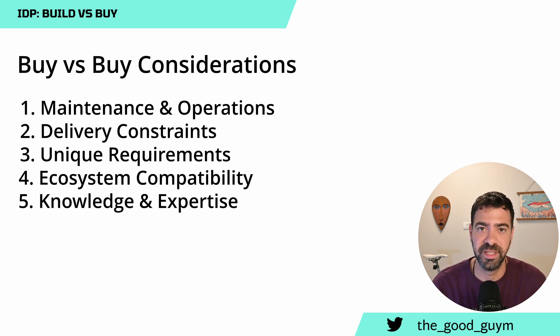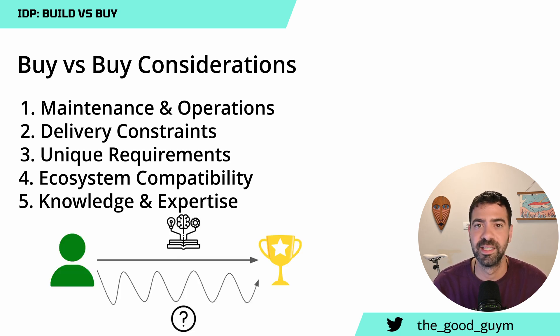Moving to knowledge and expertise. We need to understand how much we know, whether we have done something like this before, and what are the chances and risks that we will be able to deliver the platform on time. If you do have the knowledge, expertise, and self-learning abilities, maybe you want to move in the build direction. But if it's the first time for everyone, buying something and building just on top of it will set you in a better starting pace.